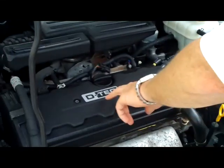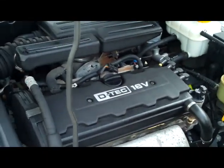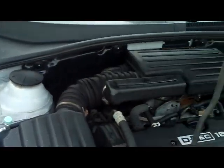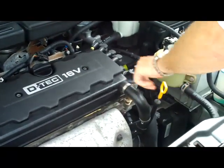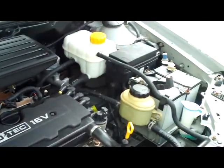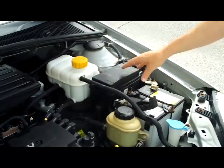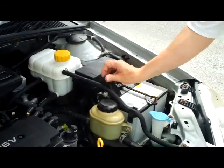Under the hood you have the 1.9 DTEC 16 valve 4 cylinder. You have your air filter. It's front wheel drive. You have your insulated dipstick to check your oil and oil fill. Clear reservoirs for your windshield washer, power steering, power brakes and engine cooling. You have your centrally located fuse box and maintenance free battery.